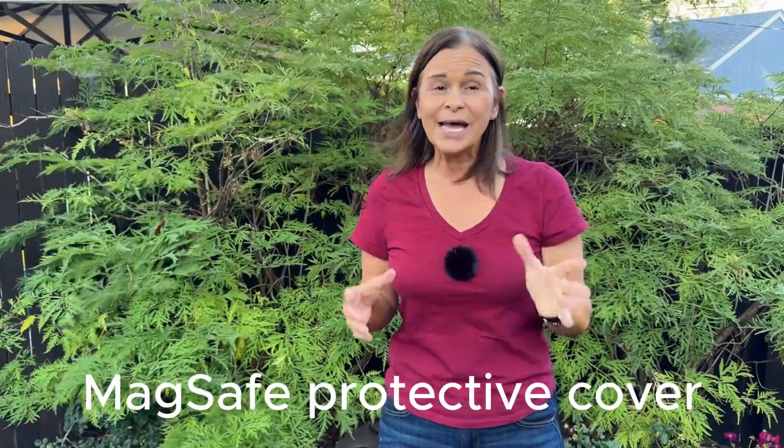If you decide that a smartphone will be your recording device of choice, make sure you get a good protective case. I went with a MagSafe cover for my new iPhone 15 Pro. MagSafe covers have dual purposes: they protect your phone and they have a magnet on the back that comes in handy when using a selfie stick. Also make sure you have enough storage space — videos take a lot of memory and you don't want a low memory notice while on the trail.